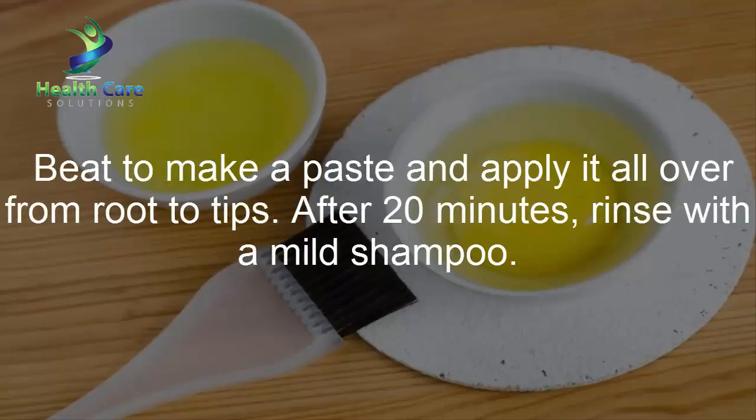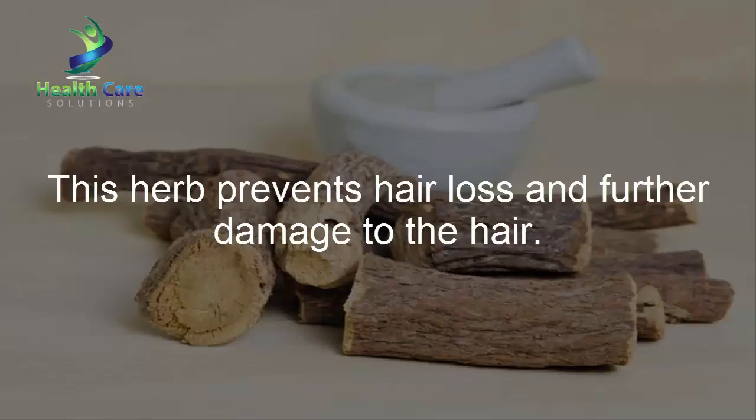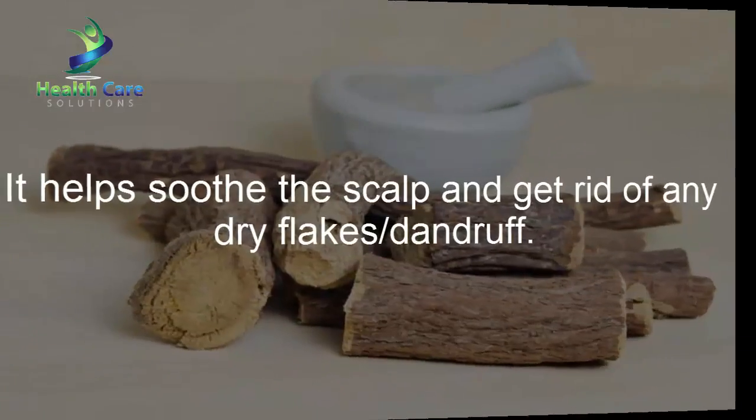Beat to make a paste and apply it all over from root to tips. After 20 minutes, rinse with a mild shampoo. Licorice root: This herb prevents hair loss and further damage to the hair.